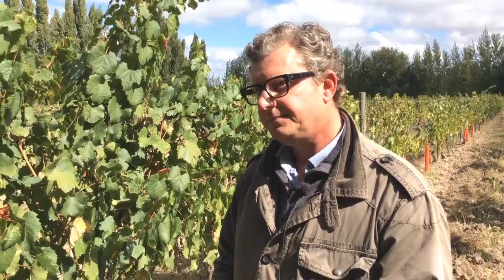And so some of these vines, how old are they if we have a look? The oldest are 84, 85 years old.